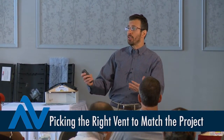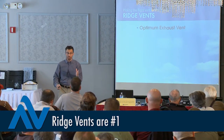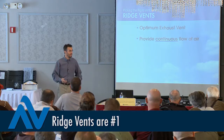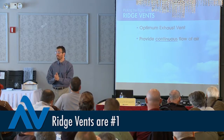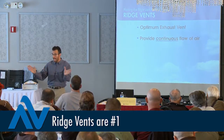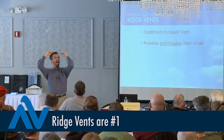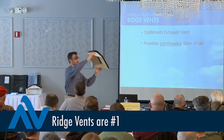We recommend ridge vents as choice number one when it comes to picking an exhaust vent, because of one key reason: it provides something none of the other four categories can — a continuous flow of air. No gaps, no dead spots. Continuous from low on the deck to high on the deck, if you give it a good intake.